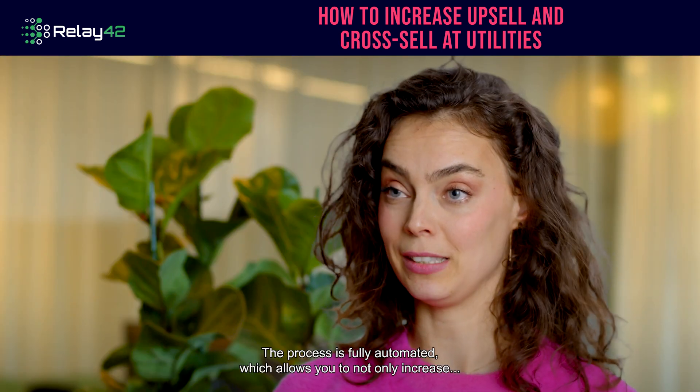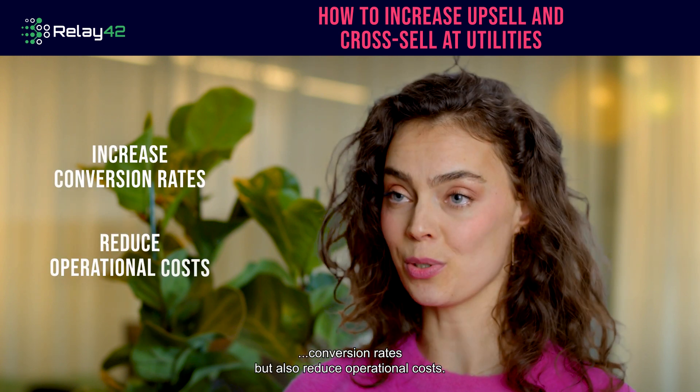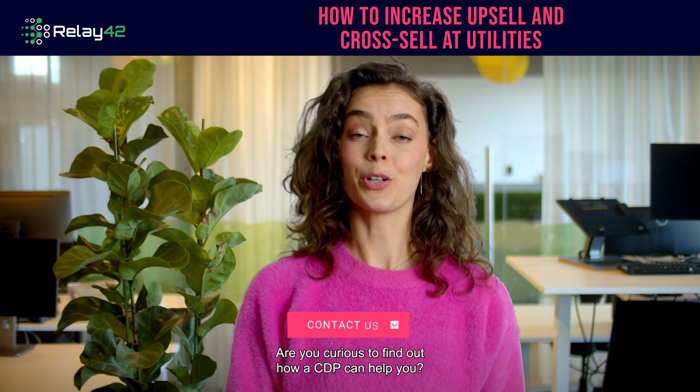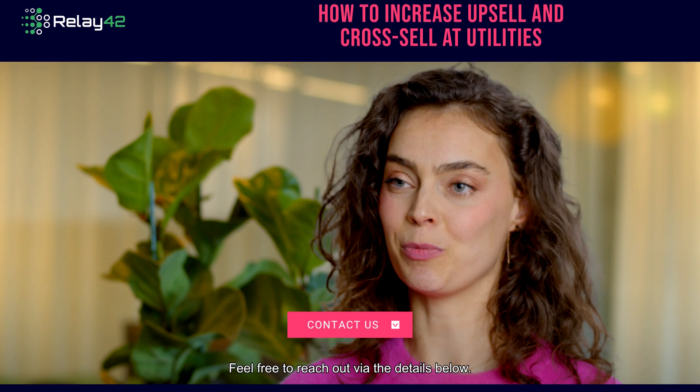The process is fully automated, which allows you to not only increase conversion rates, but also reduce operational costs. Are you curious to find out how a CDP can help you? Feel free to reach out via the details below.